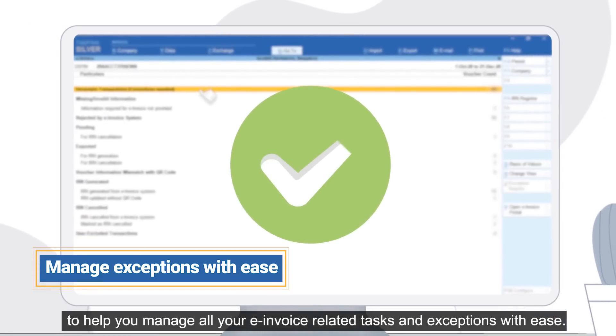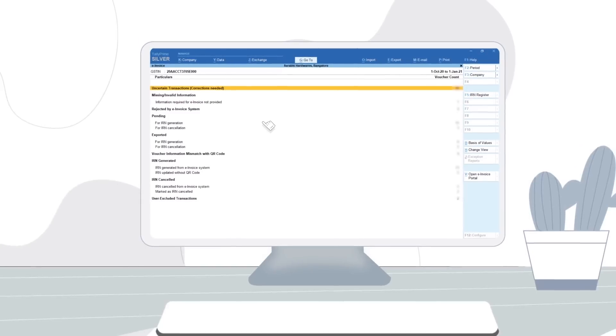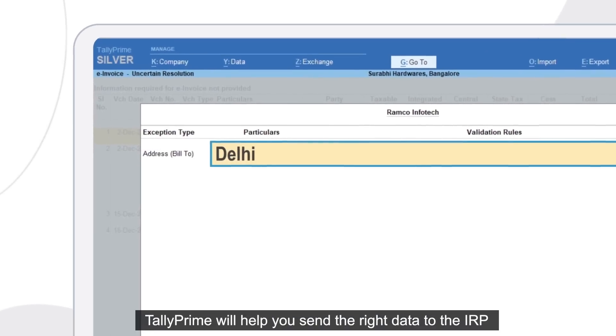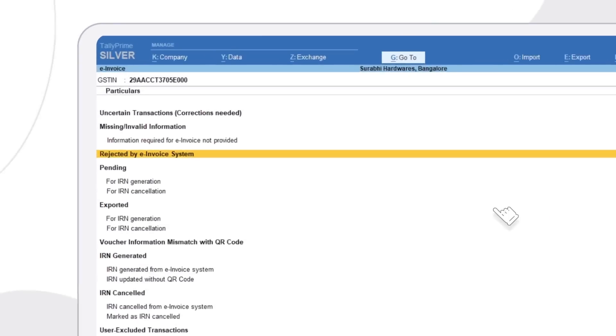Tally Prime also comes with an exclusive e-invoice report to help you manage all your e-invoice related tasks and exceptions with ease. You can also generate and cancel IRN from here. If information required to generate e-invoices is not complete or correct, Tally Prime will help you send the right data to the IRP.